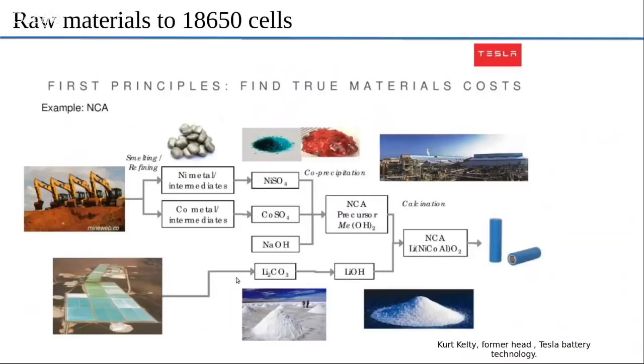From the mines of Chile, Bolivia, or other places around the world, they secure lithium, which comes out as lithium carbonate. From that, they get lithium hydroxide. So you have lithium hydroxide on one side, and nickel, cobalt, sodium, and aluminum on the other side — all these precursors.